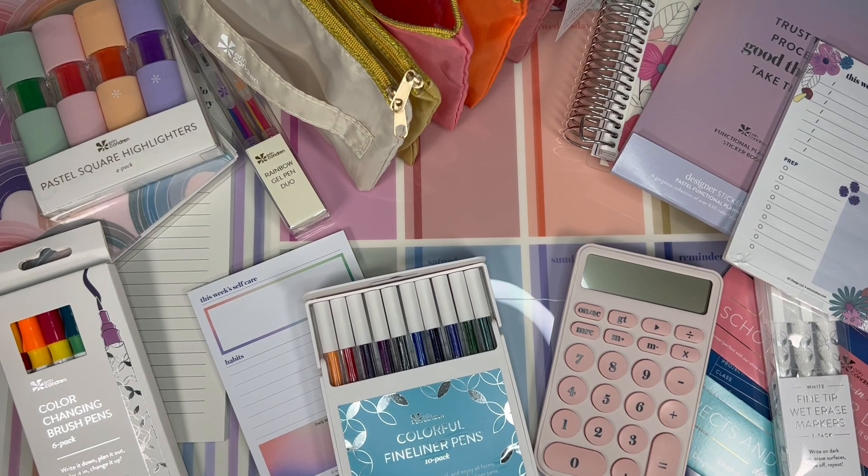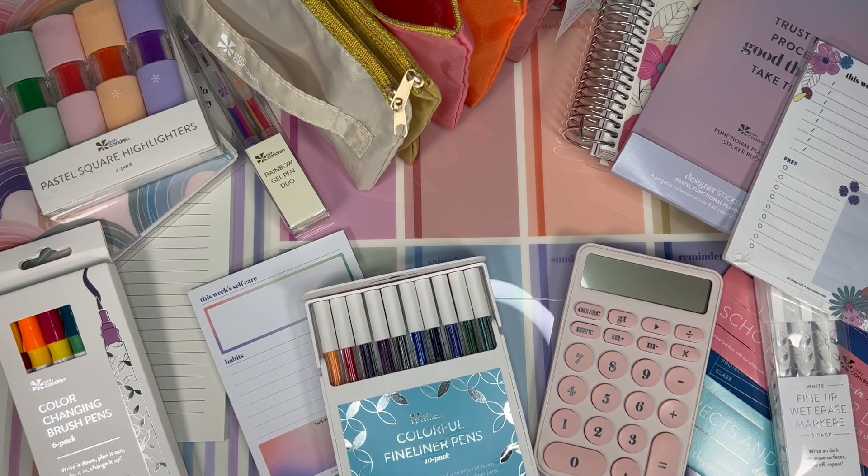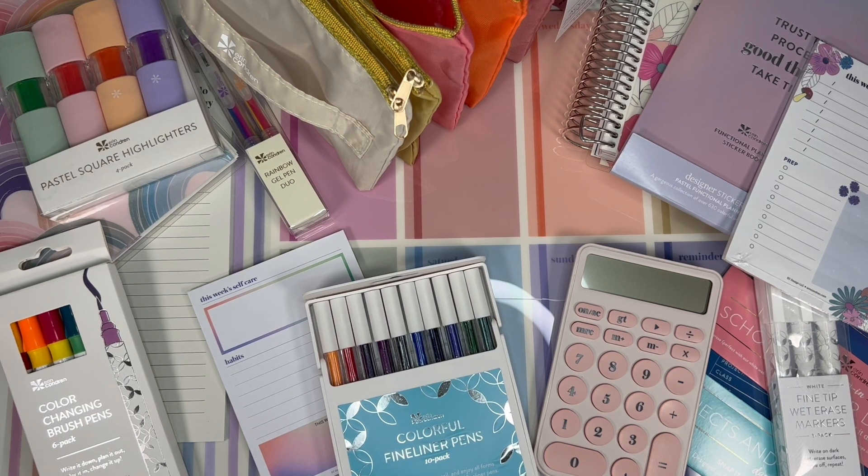Thank you so much for tuning in to my review of the Back to School Collection items. These items will be available on July 6th on the Erin Condren website. On July 6th I will update the description of this video to include links to each product and pricing so you can have your shopping list ready. Thank you guys so much for watching — a huge thank you to Tori, Sam, and the Erin Condren team for sending me these products to review. I want to hear your opinion on these items — let me know in the comments what your favorites, least favorites, and what you're looking forward to the most. Have a wonderful week!